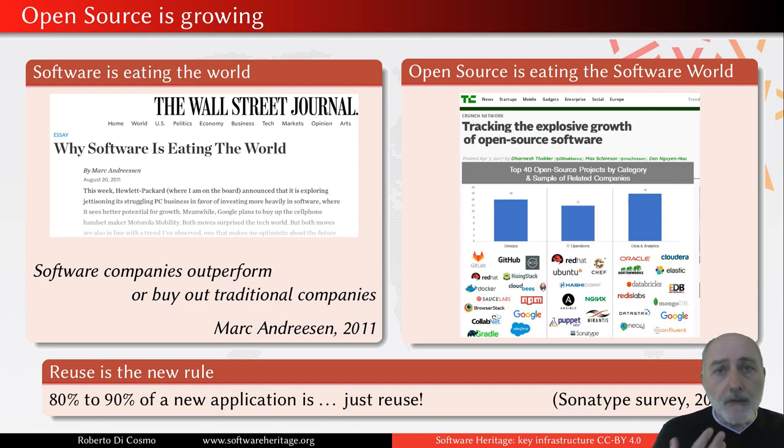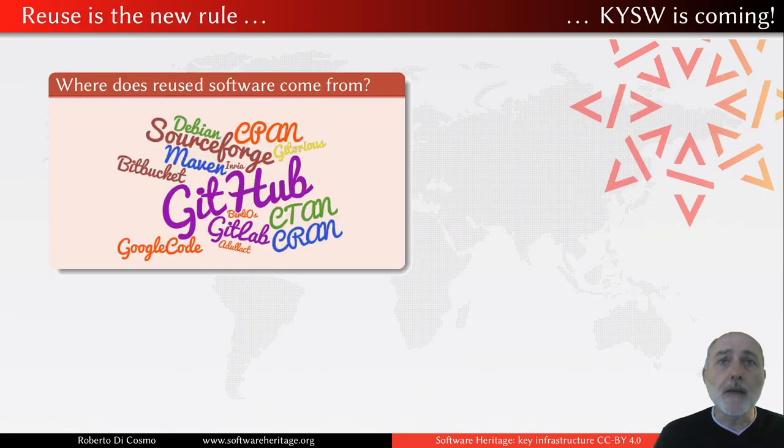This is great news, because we have to write less and reuse more, and so we can be more flexible and more efficient. But it also comes with quite a lot of challenges. If reuse is the new rule, it means that inside your software application, there is so much software you didn't write — and you probably don't know. So the big question is: where does this software come from?